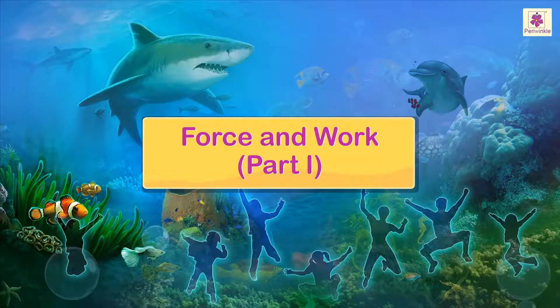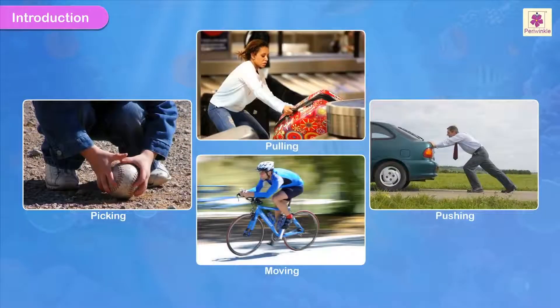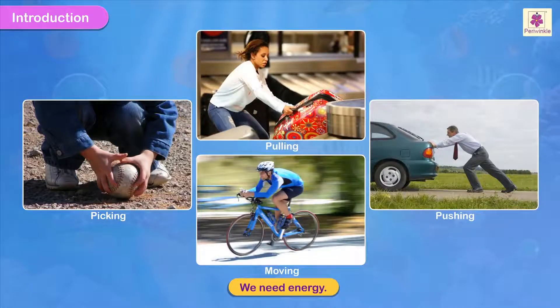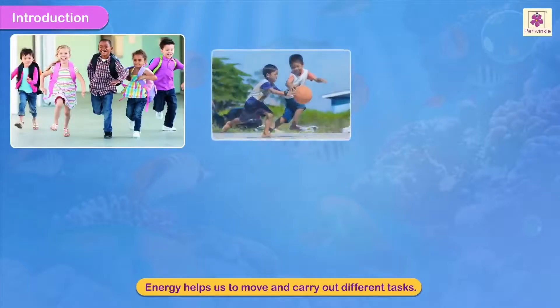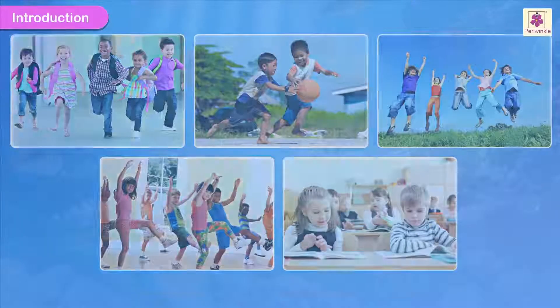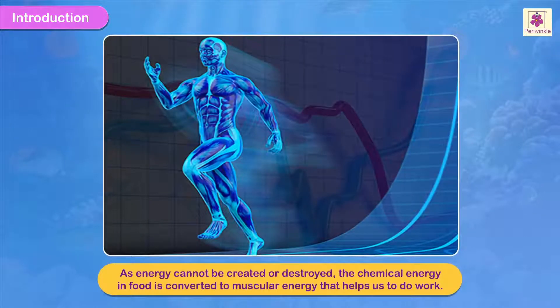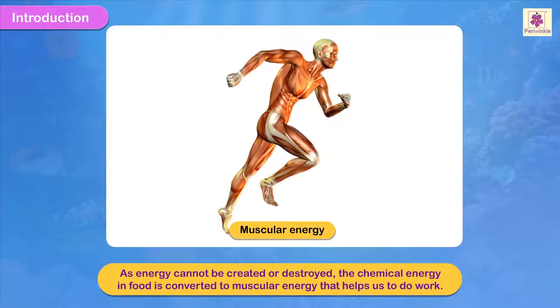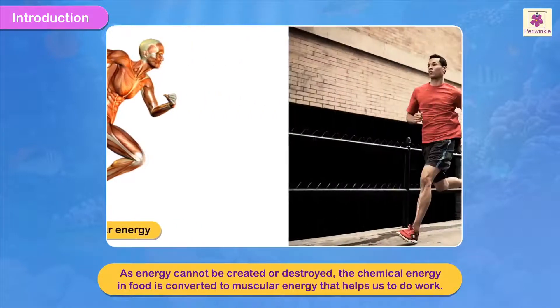Force and Work. We need energy to pick, pull, push and move any object from its place. Energy helps us move and carry out different tasks. As energy cannot be created or destroyed, the chemical energy in food is converted to muscular energy that in turn helps us to do work.